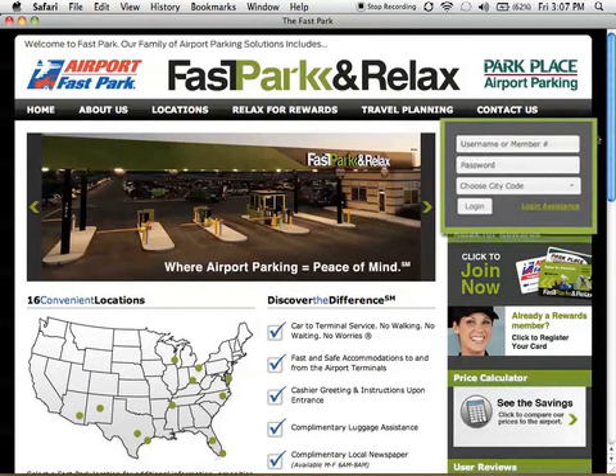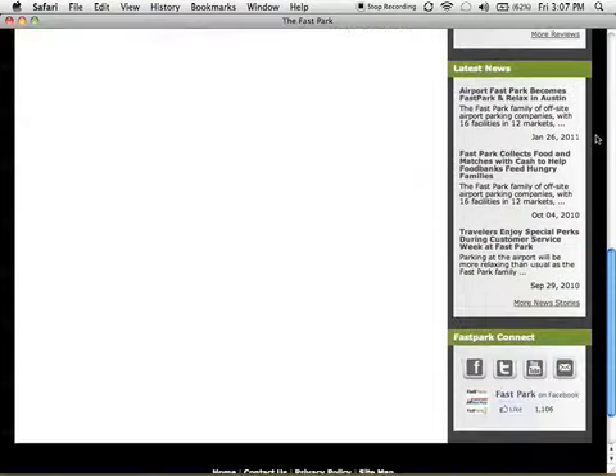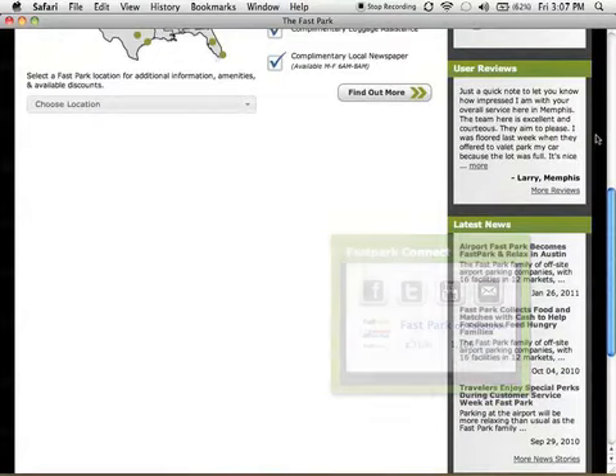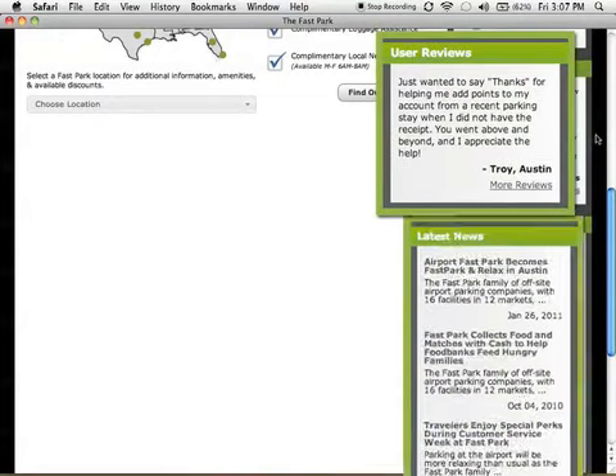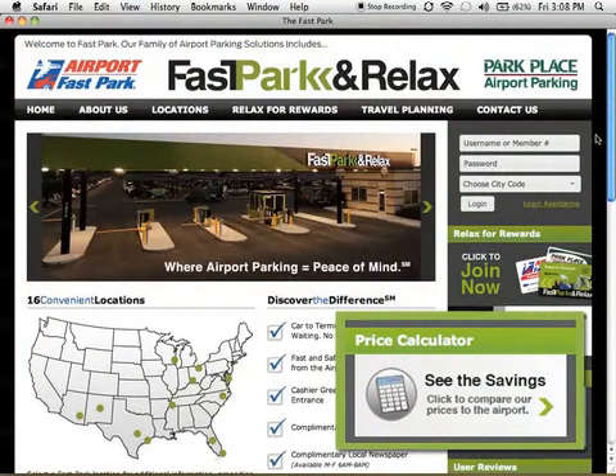The sidebar tool includes a prominent login area for rewards members, previously called Frequent Parker, as well as access to our expanded and enhanced login assistance. Other components of the sidebar include Fast Park Connect, where you can join our growing social media communities, user reviews and news, and a new price calculator that lets you compare our daily rates to your local airport's rates.